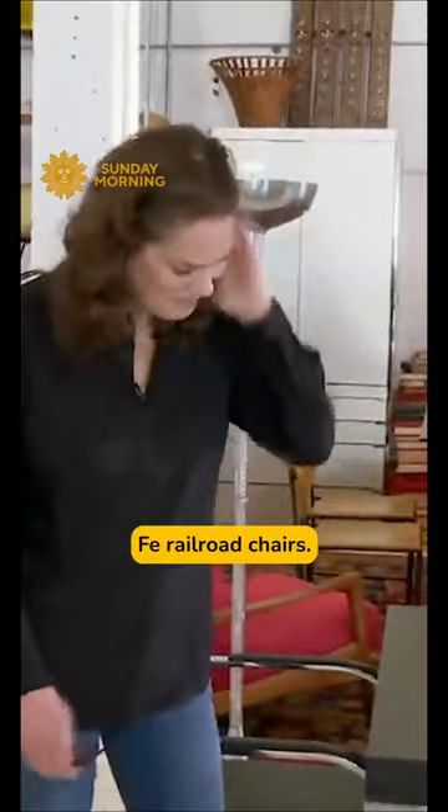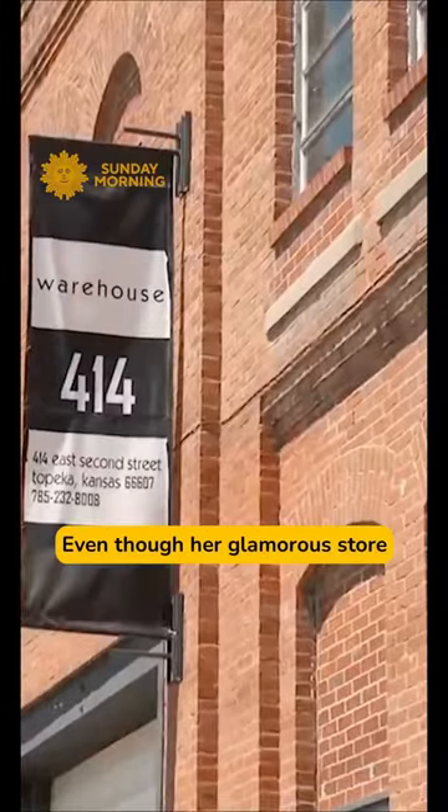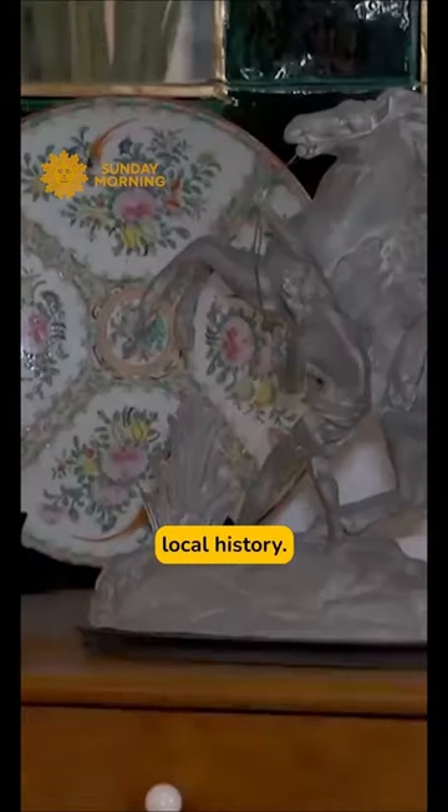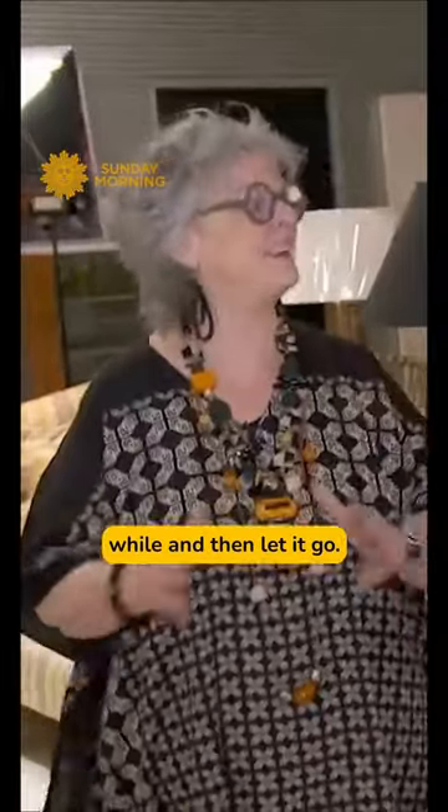those are Santa Fe railroad chairs. Grand Montaigne's is 30. Is it sometimes hard to part with pieces? Oh, yes. Even though her glamorous store in downtown Topeka is full of pieces that nod to local history, she says: I can enjoy it for a little while and then let it go.